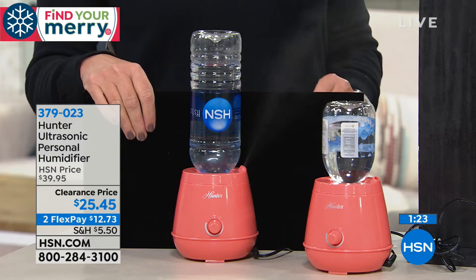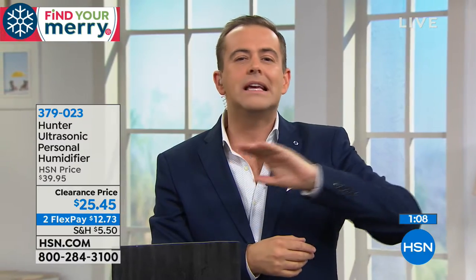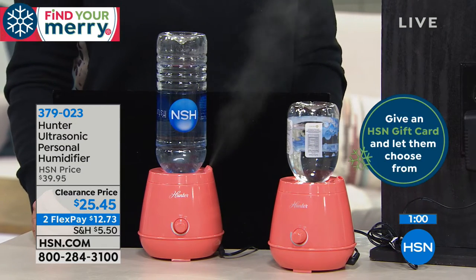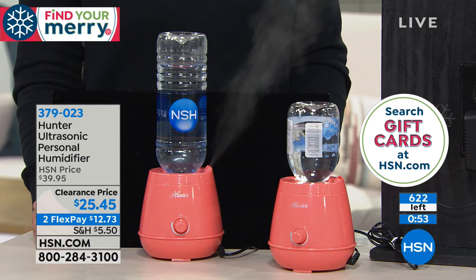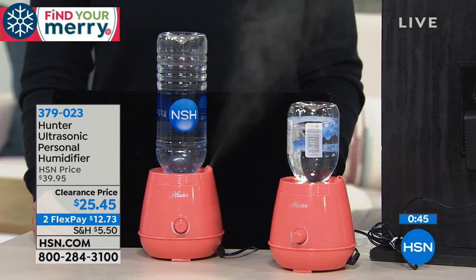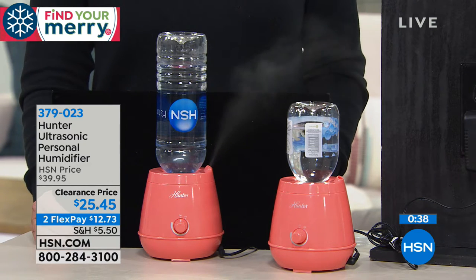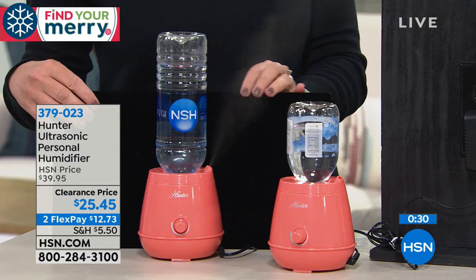Why get big and bulky when you can get the same results with this? When we think of humidifiers, we think of these big contraptions with big reservoirs where the water collects and starts to get green and moldy. With this, it's just easy peasy. You might have a favorite chair in the living room — put this on that side table. With everybody placing orders, we're about to fall under 600 — about 300 left now. This is the lowest price of the year. This is that ultrasonic technology, available in coral.